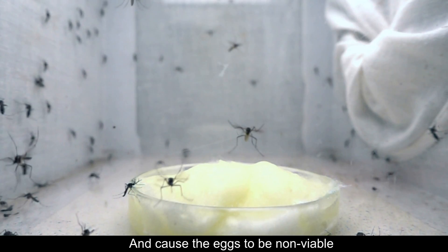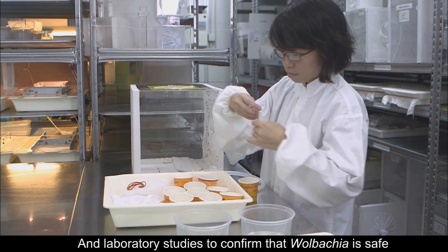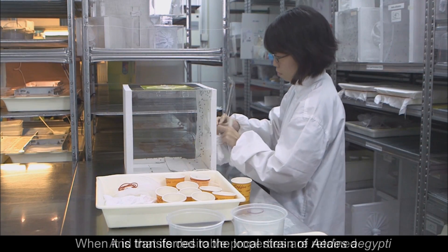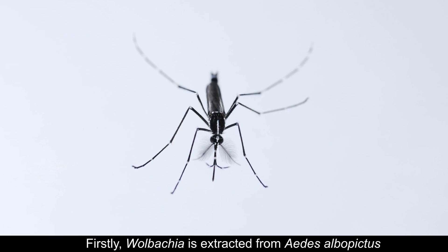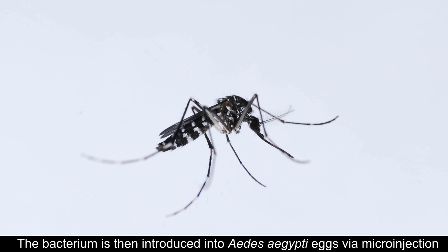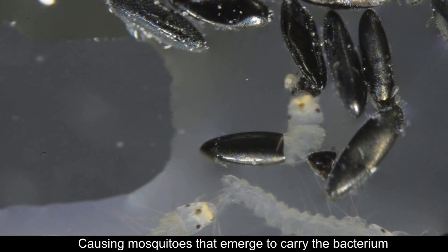They mate with urban females and cause the eggs to be non-viable. Since 2012, EHI has been carrying out risk assessment and laboratory studies to confirm that Wolbachia is safe, and that its desirable properties are retained when it is transferred to the local strain of Aedes aegypti. Firstly, Wolbachia is extracted from Aedes albopictus, another black and white mosquito species commonly found in Singapore. The bacterium is then introduced into Aedes aegypti eggs via micro-injection, causing mosquitoes that emerge to carry the bacterium.